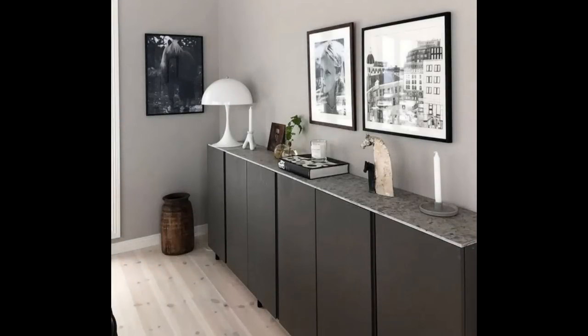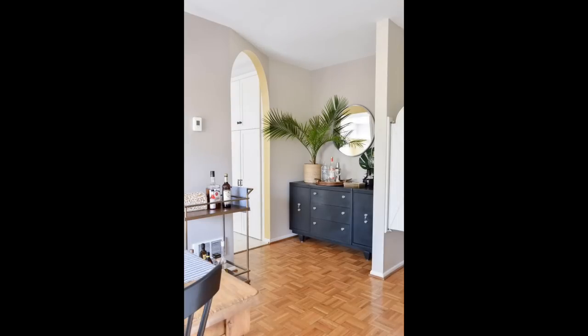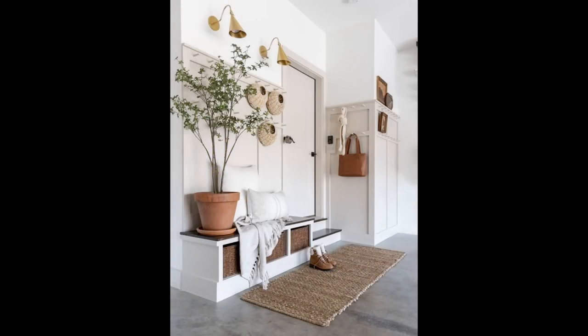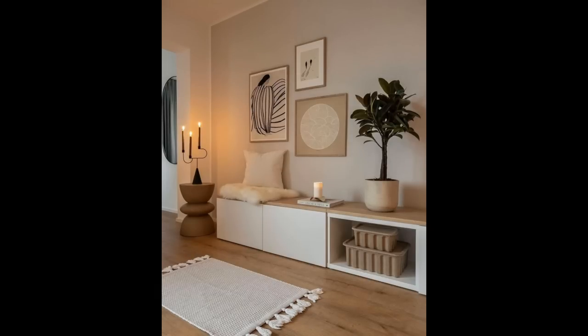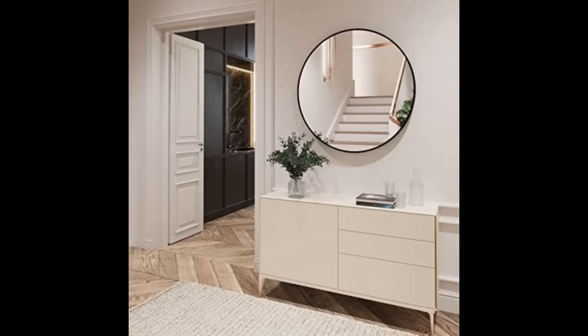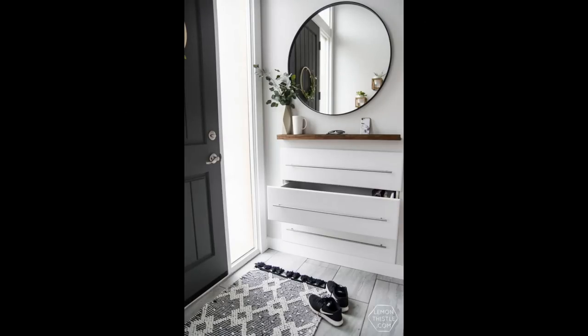Hello everyone, welcome to World Light Decor channel. Planning great hallway ideas can be one of the more challenging aspects of home design, but facing the task means that rather than an area everyone just passes through, the hallway can be elegant and stylish as well as welcoming. There are plenty of ways to make it a destination, including hallway paint ideas, wall decor choices, furniture, flooring, and more. We have selected the best choices and asked experts to contribute their advice.